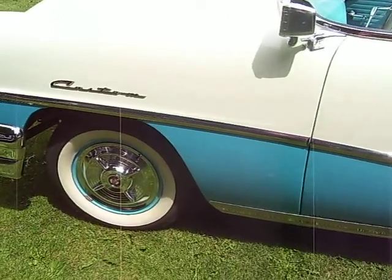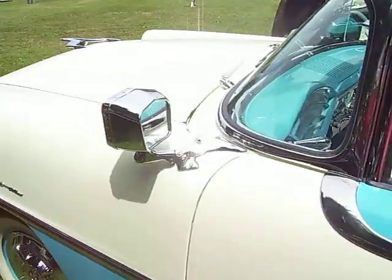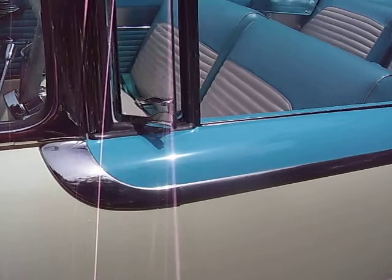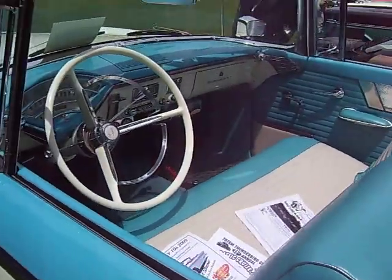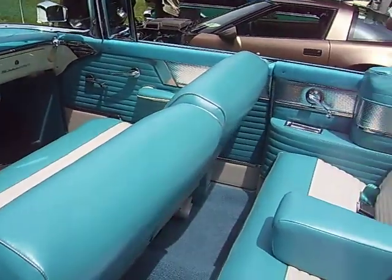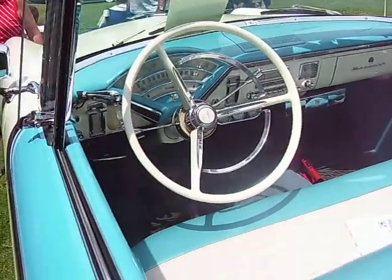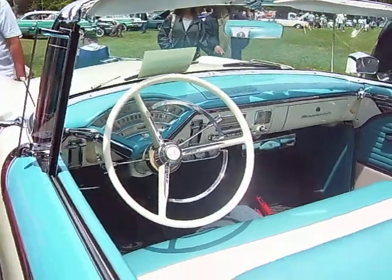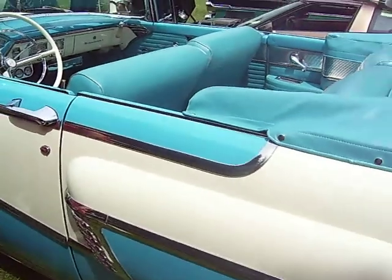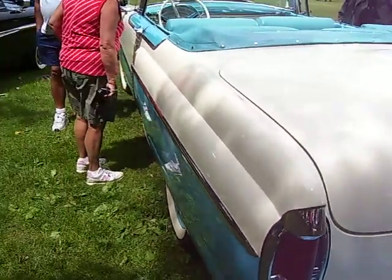1956 Mercury Custom Convertible with the factory spinner hubcaps. Spotlight mirror combination. Got a beautiful turquoise and white interior. Got power steering in it. Town to country radio, a clock. Got extra gauges underneath. Around the back got the Continental kit.